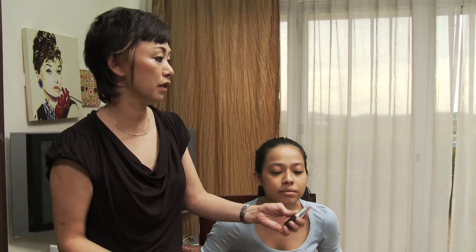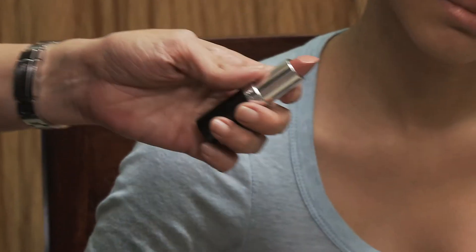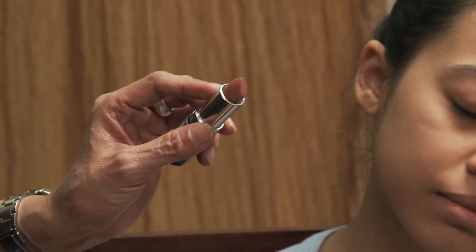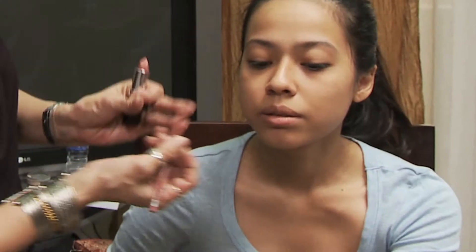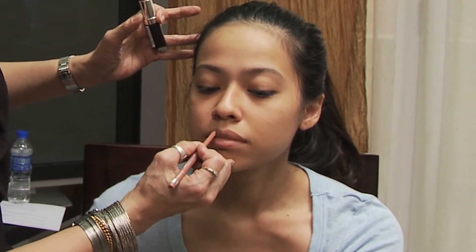I'm going to use a very nude color. They have very, very nice nude color lipstick, which is very in fashion and never out of fashion actually. And then later, I'm going to change this color to a darker lip slightly. Now, you're going to use a lip liner closest to the color of the lipstick as possible.